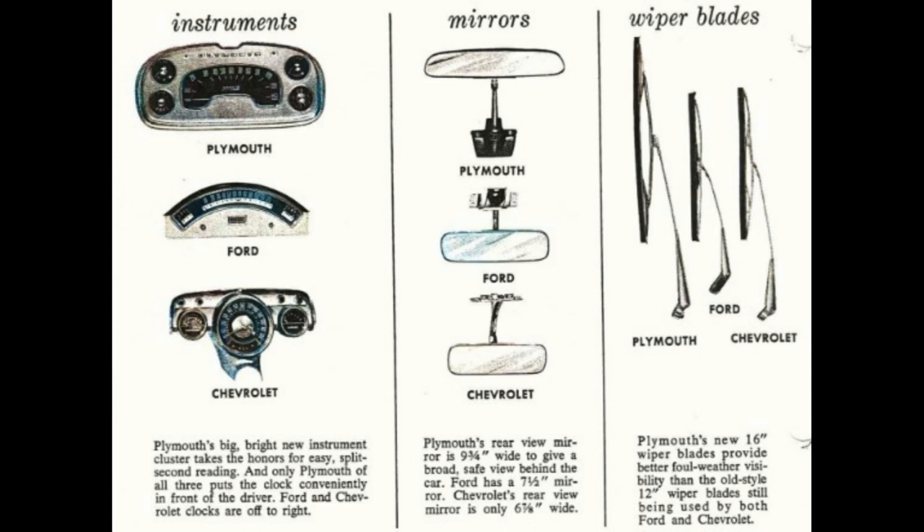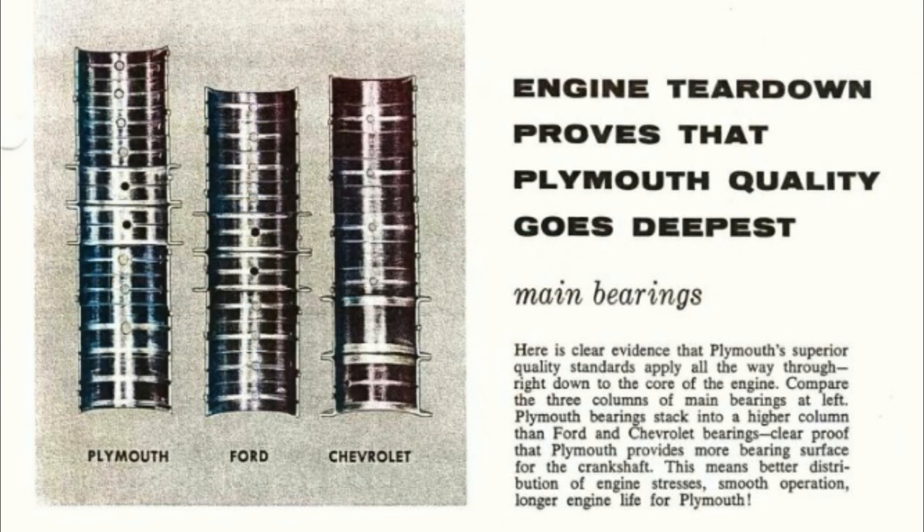Plymouth's new 16-inch wiper blades provide better foul-weather visibility than the old-style 12-inch blades used by both Ford and Chevrolet. Engine teardown proves that Plymouth quality goes deepest. Here is clear evidence that Plymouth's superior quality standards apply all the way through, right down to the core of the engine. Plymouth bearings stack into a higher column than Ford and Chevrolet bearings — clear proof that Plymouth provides more bearing surface for the crankshaft. This means better distribution of engine stresses, smooth operation, and longer engine life for Plymouth.